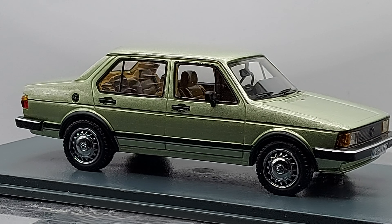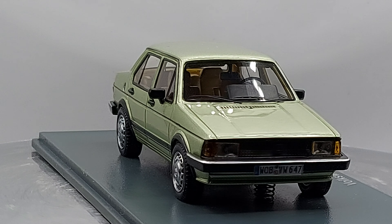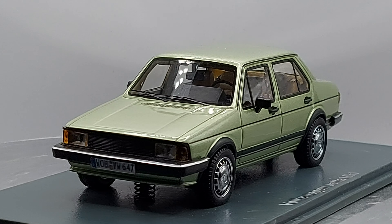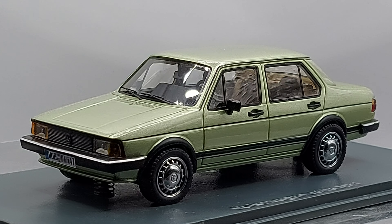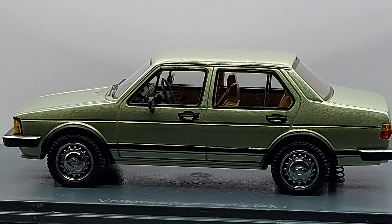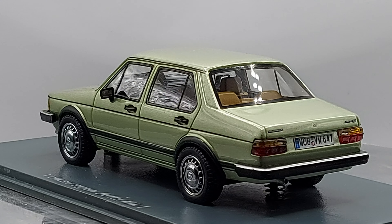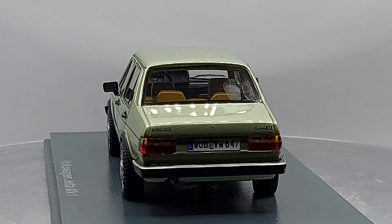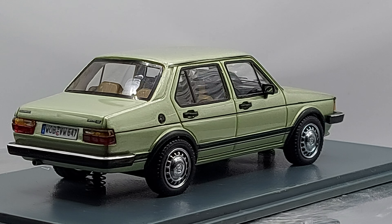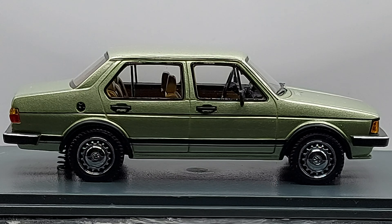We have a 1:43 scale Volkswagen Jetta MK1, which is the first generation of the Volkswagen Jetta. The first generation came out in 1979 and was built between 1979 and early 1984, after which the second generation came out.